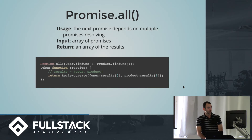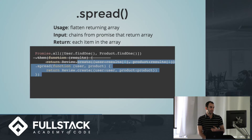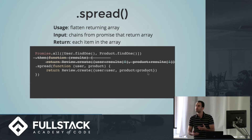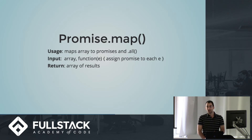Bluebird gives you a dot-spread method. Instead of getting an array as a result and accessing by index, you can assign named parameters directly in the function you pass into dot-spread. So now I could say user equals user and product equals product — it looks cleaner and is more convenient to use anytime you're working with those promises.